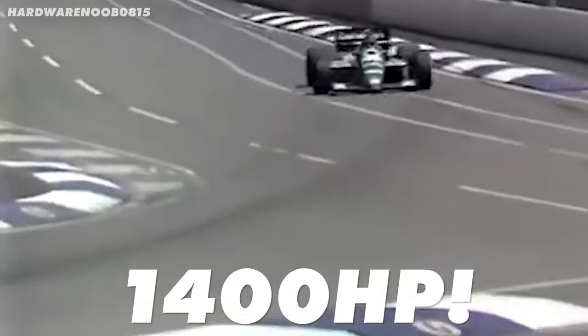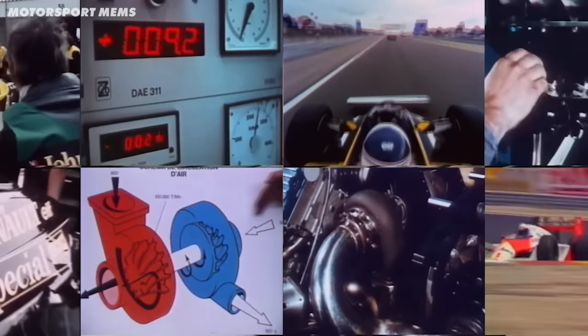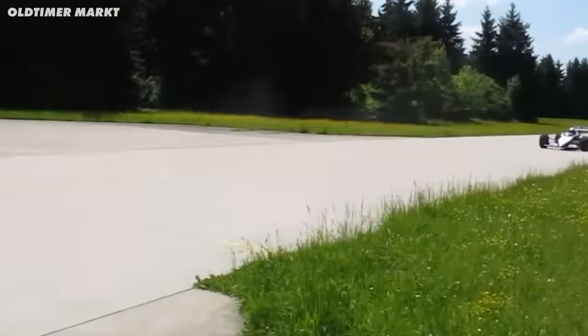This Formula 1 car has 1,400 horsepower — that's 400 more than the F1 cars of today. It was all about engineers pushing machines beyond the limits of technology at the time, creating monsters. But they had one main issue: they loved to blow up.